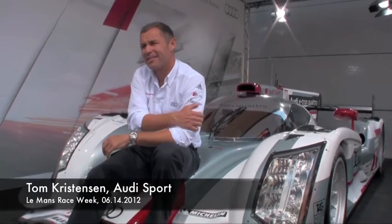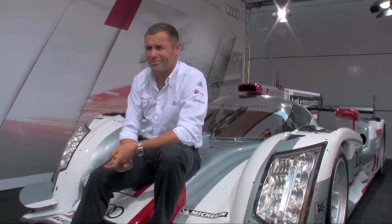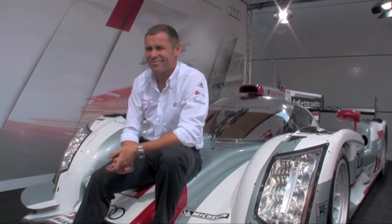We're back in Le Mans. We're here with the e-tron this year. You've been here with all sorts of prototypes — gasoline, diesel, now diesel hybrid. How significant is it to you to be back here in a hybrid?